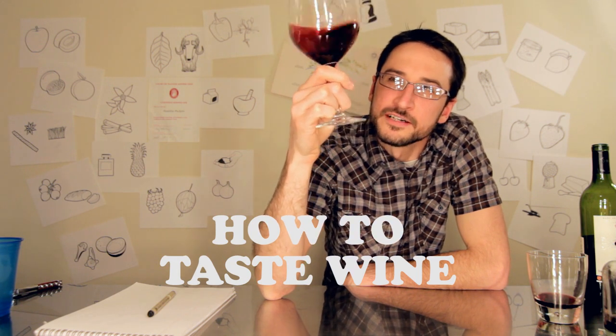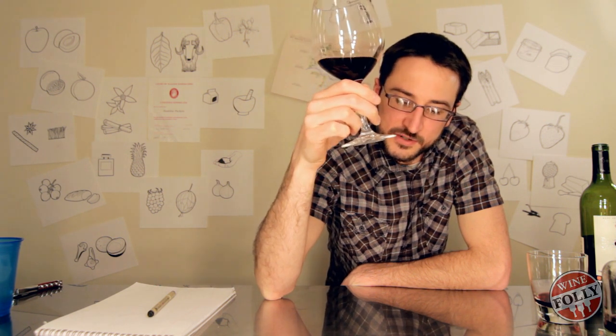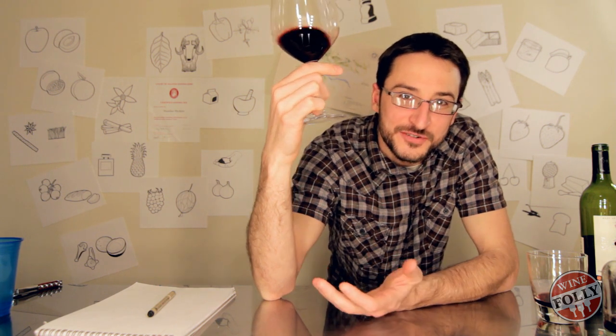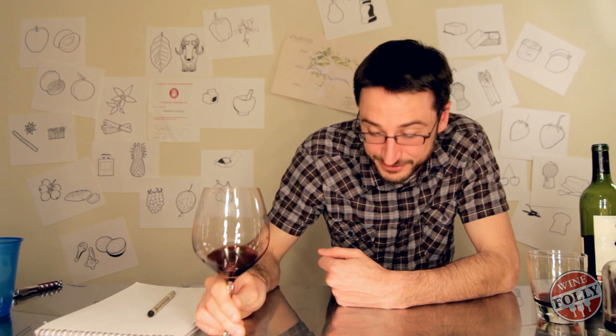A lot of people have written us asking how to taste wine. What the hell is wrong with you guys? You don't know how to taste? Your tongue doesn't work? Like this — mmm! That's the stuff.